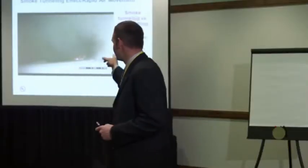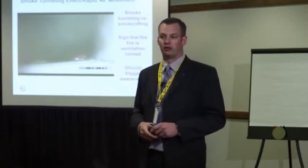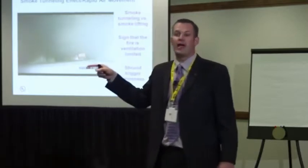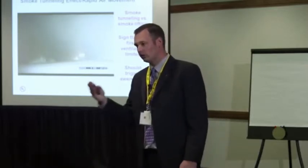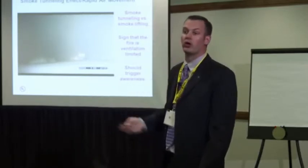Smoke tunneling, rapid air movement — you can learn a lot from the front door. If you force the front door and fresh air is pulling past you at about 12 to 15 miles an hour, you have a ventilation-limited fire. That is not the one where you want to be getting ahead of the hose line — that's the one you want to control the front door on. The reason that air is moving so fast is because that fire is so starved for oxygen. Don't give it to it until you're ready to go with the hose line.